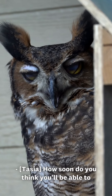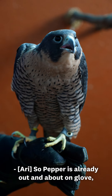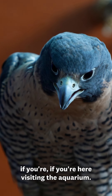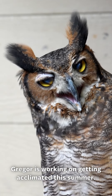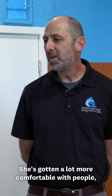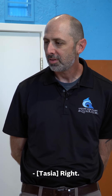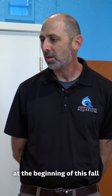How soon do you think you'll be able to start showing off some of these animals? So Pepper is already out and about on glove, so you'll be able to see her on the pathway if you're here visiting the aquarium. Gregor is working on getting acclimated this summer — she's gotten a lot more comfortable with people, but you can imagine it's a bit of a learning curve for a bird that was from the wild. And then we are expecting at least two more birds beginning of this fall to join our growing flock.